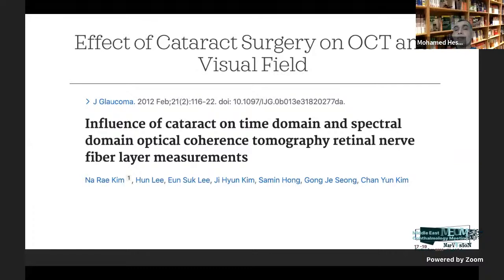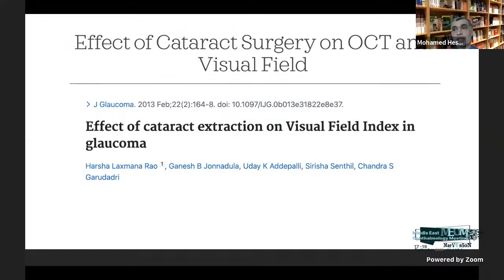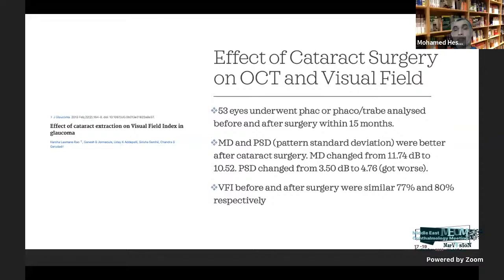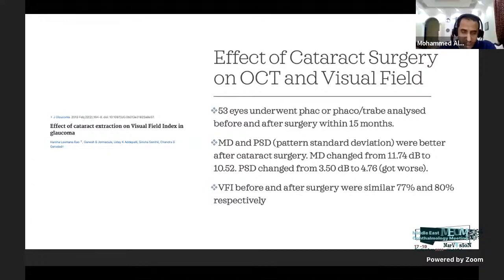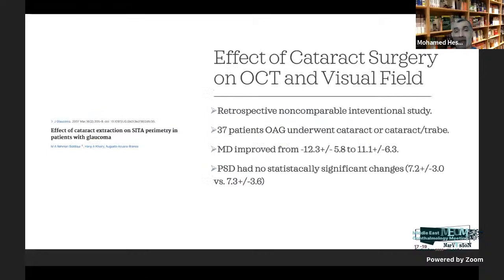Cataract surgery can improve our interpretation of OCT and visual fields. A study showed that both time-domain and spectral-domain OCT, as well as perimetry, become more predictable and easier to interpret post-cataract surgery. A study by Rao et al. showed the mean deviation improved from -11.74 to -10.52 post-cataract surgery. A study by Siddiqui et al. on glaucoma patients showed mean deviation improved from -12.3 to -11.1 after cataract surgery.